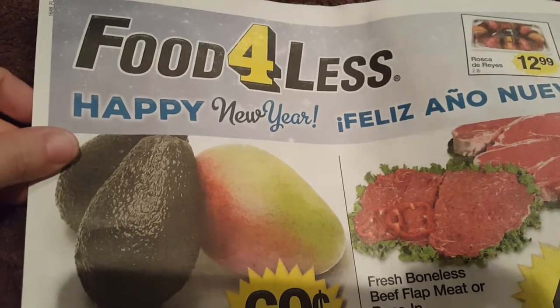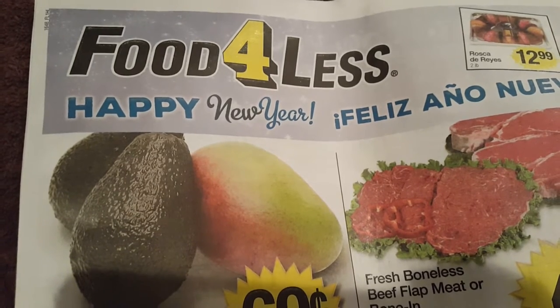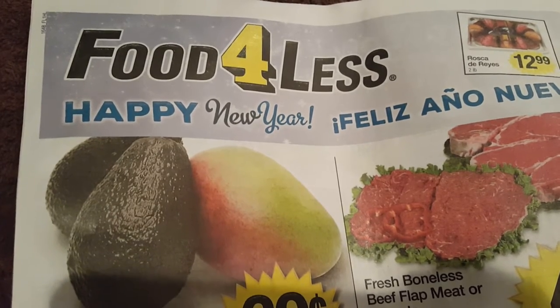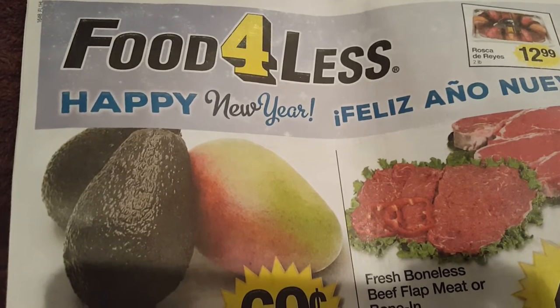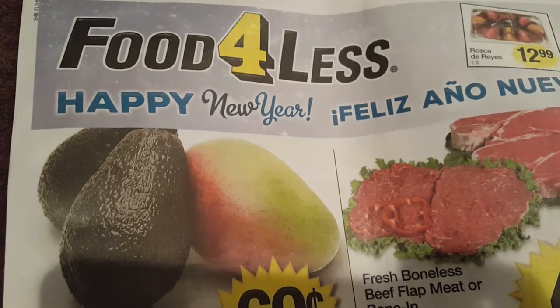I was reading in the paper this ad saying something about digital coupons, so I called Food For Less and told them, hey, is it the same as the Ralph's app — like the same thing as Kroger — where I go on my Ralph's app, download digital coupons, and you guys will scan my Ralph's card at Food For Less? The girl said yeah, those digital coupons will come off now at Food For Less, which I was really happy with.